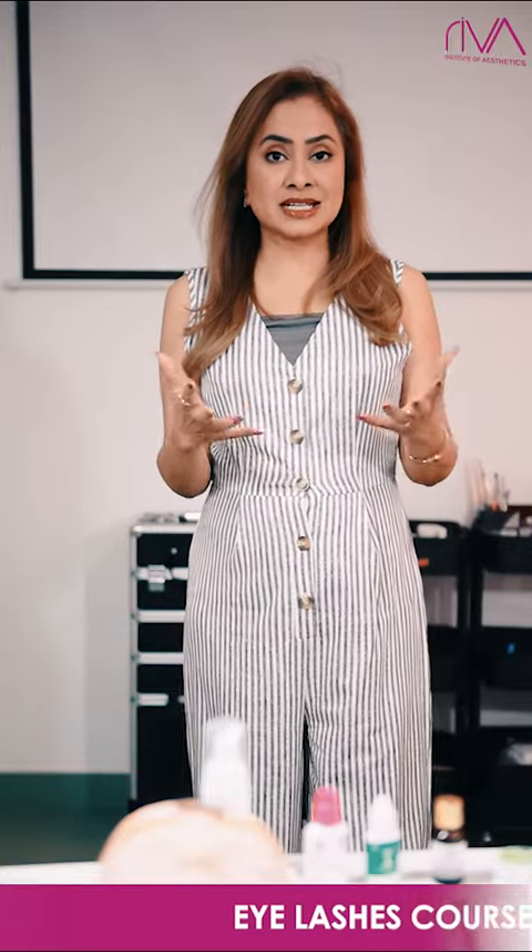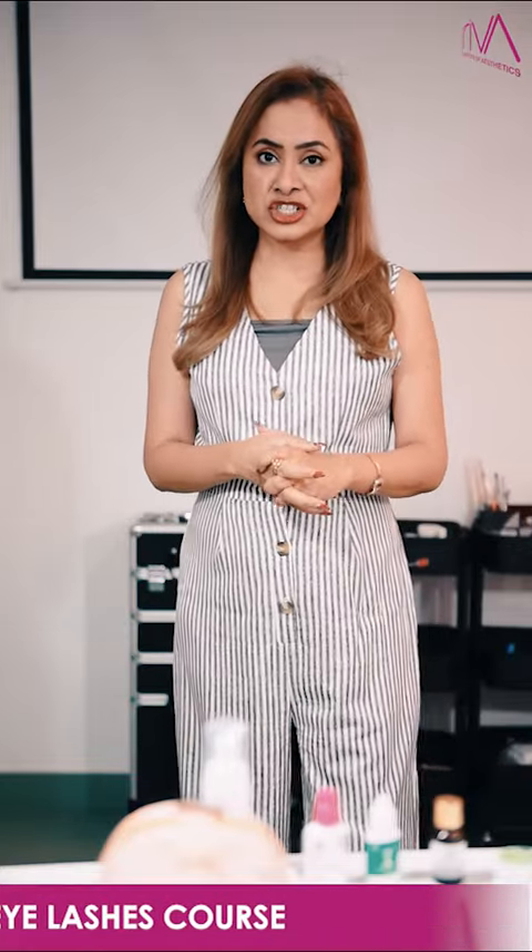If you need more details about eyelash extension, please call our student coordinator. They will help you out. Thank you.